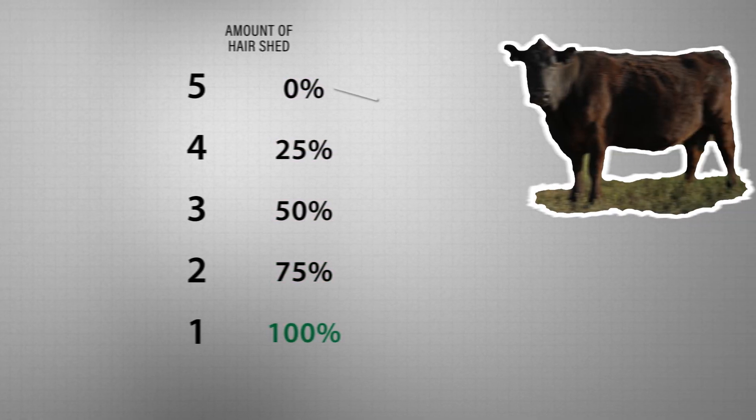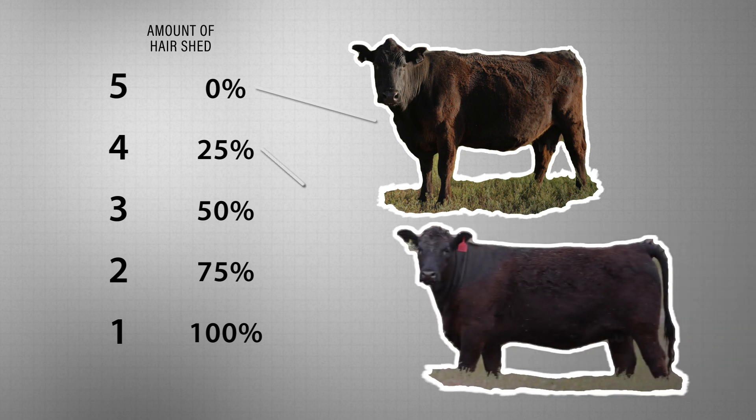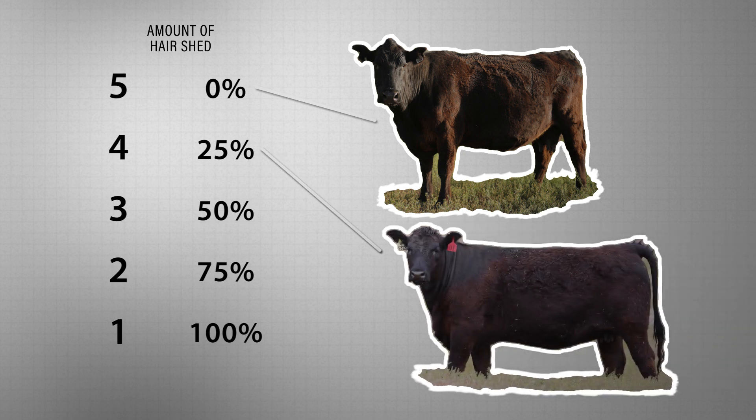A score of 5 is an animal that has shed 0% of the winter hair coat, whereas a score of 4 has shed 25% of that winter hair coat, typically in the area around the head and the neck.